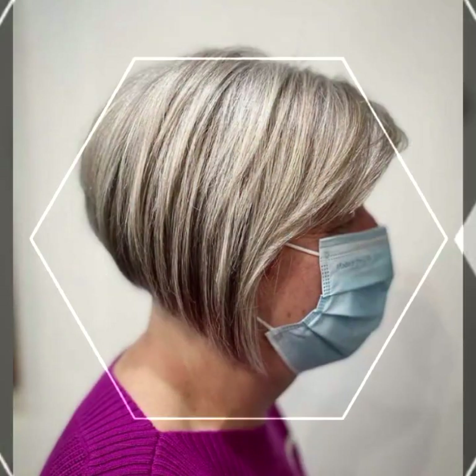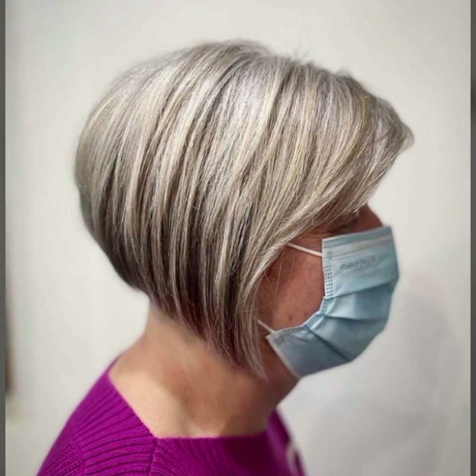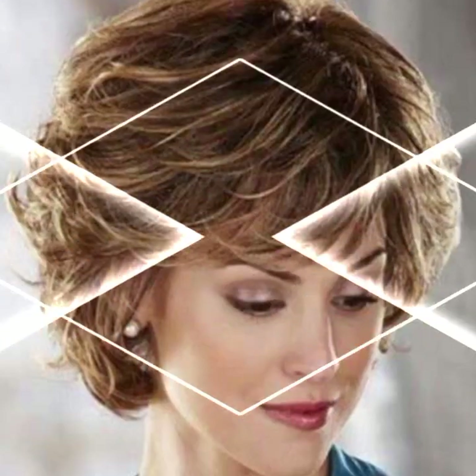Watch my video till the end so that you do not miss any haircut or hair dye ideas. If you want to get a haircut, take a screenshot of the haircut or hair color you want — by saving the picture you can easily get this haircut or hair dye. After watching the video, please leave a comment saying whether you liked my video and suggest some good ideas for haircuts and hair dye. See you guys in the next video — take care, bye.